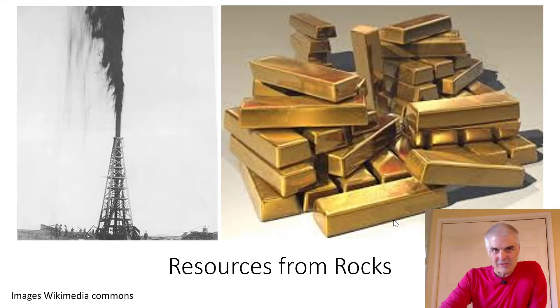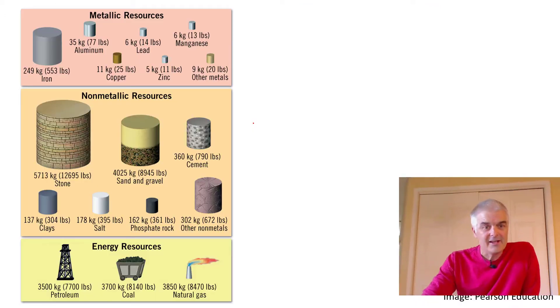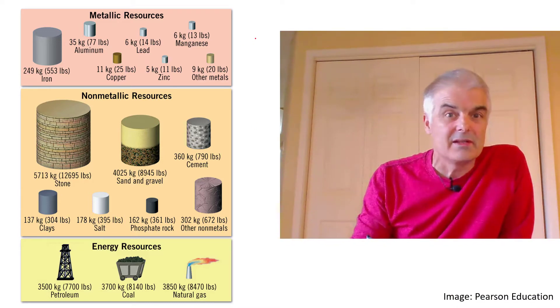So probably the big question is: who cares about rocks? They're just stuff underneath the earth, right? No, because we can get cool stuff from the ground — like gold, where does gold come from? They've got to dig it out of the ground. What about oil? Those old oil gushers from way back when — those are valuable things. Minerals and rocks: where do you get them from and how do you find them?